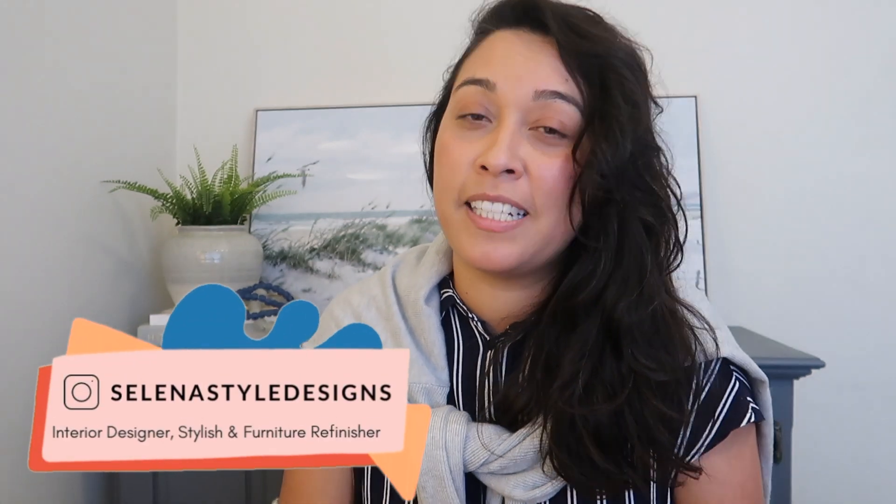In today's video I'll be flipping a furniture piece inspired by the TikTok trend Coastal Grandma Style, and as you can see I've dressed for the occasion as well. To find out how Coastal Grandma Style translates to furniture design and to see how much someone is willing to pay for it, continue watching.